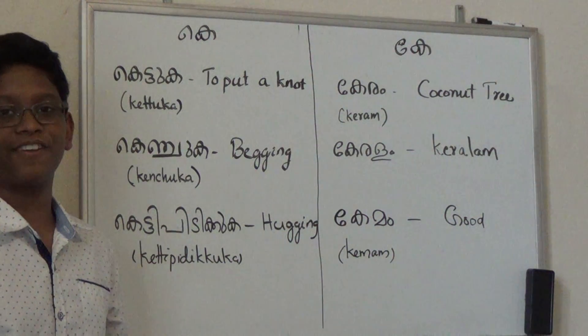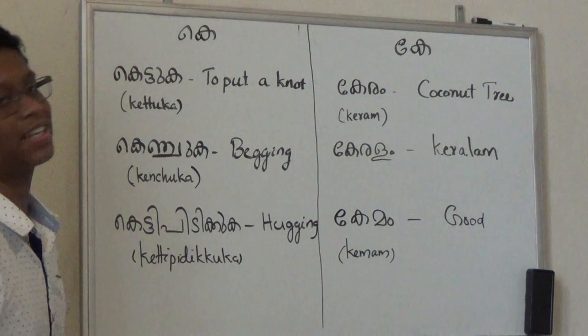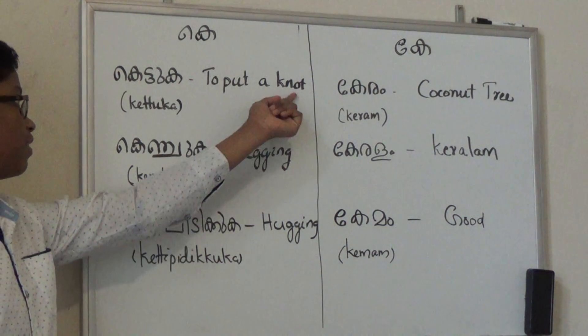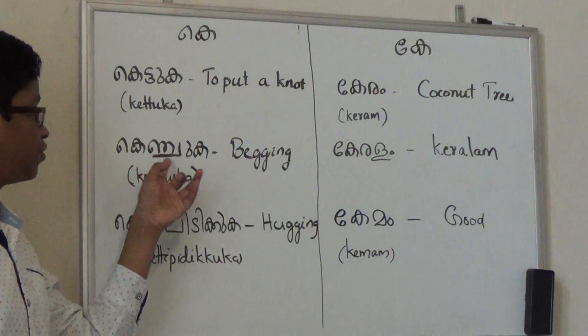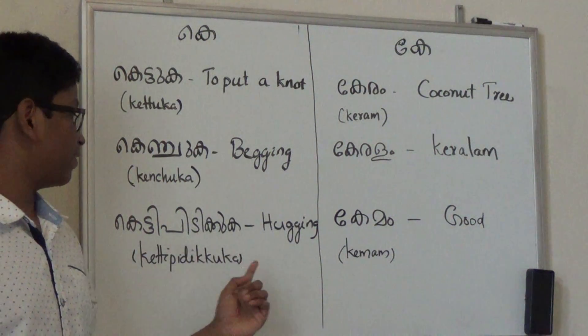So the letters we're going to cover today is K and K. For K, we have Kentuga, which means to put a knot. Then we have Kenjuga, which means begging. Then we have Ketipidika, which means hugging.